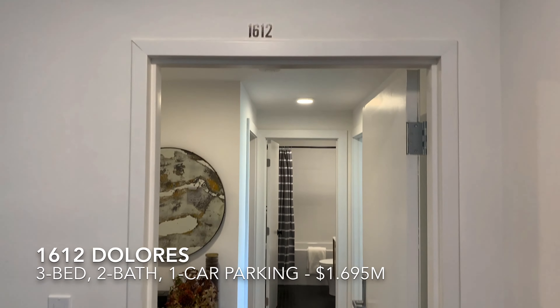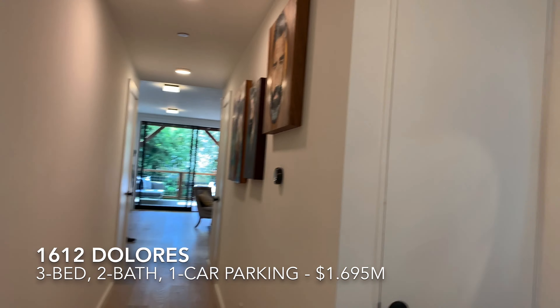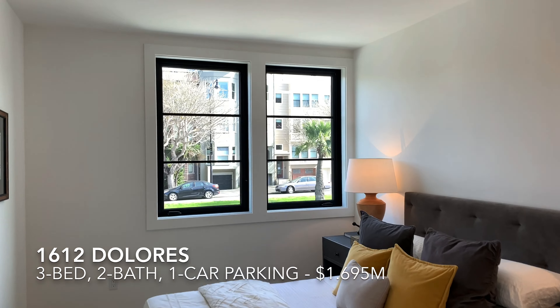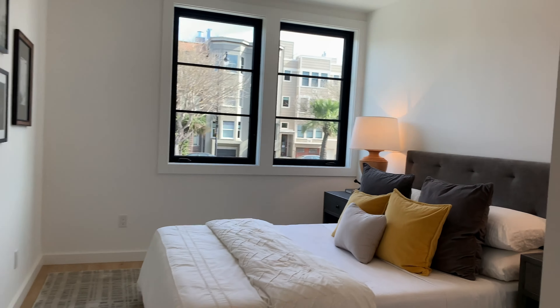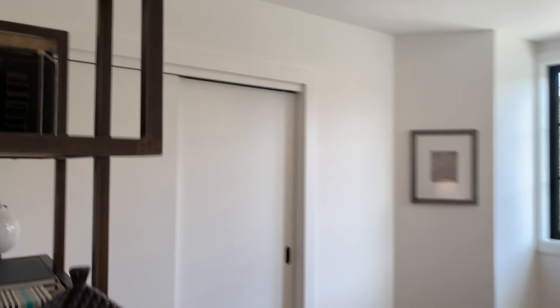The first unit is 1612 — it's on the ground floor, the lowest of the three. When you come in, you'll see the living space over there and the bedrooms over here. The first bedroom faces Dolores Street — it's actually pretty quiet. The second bedroom is a nice size with nice fixtures and a nice closet as well.